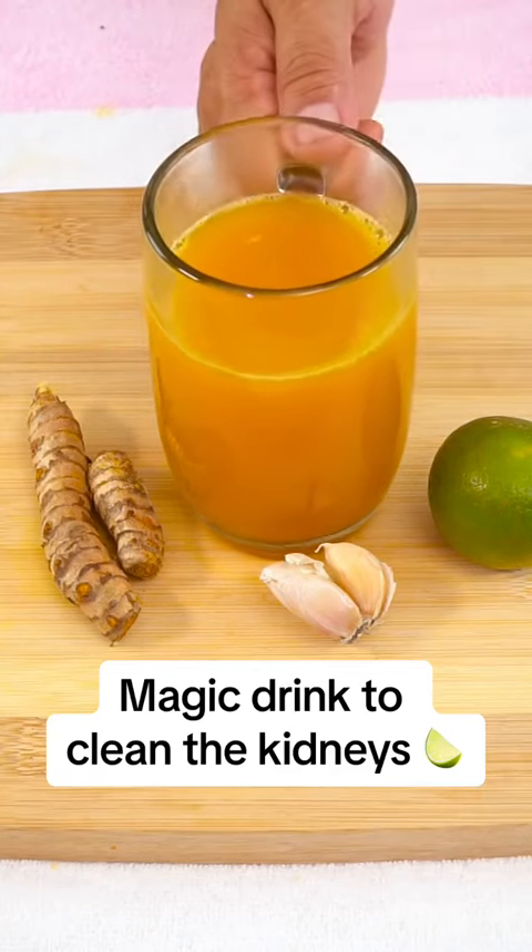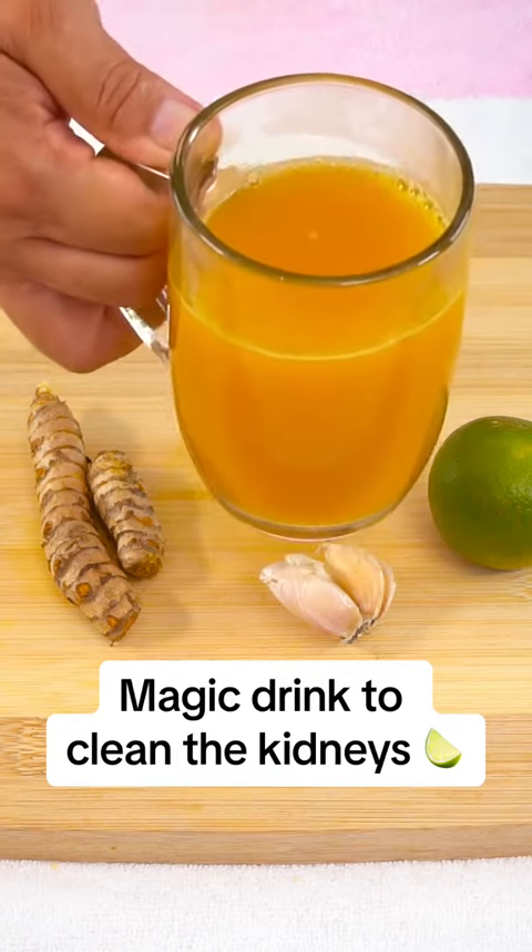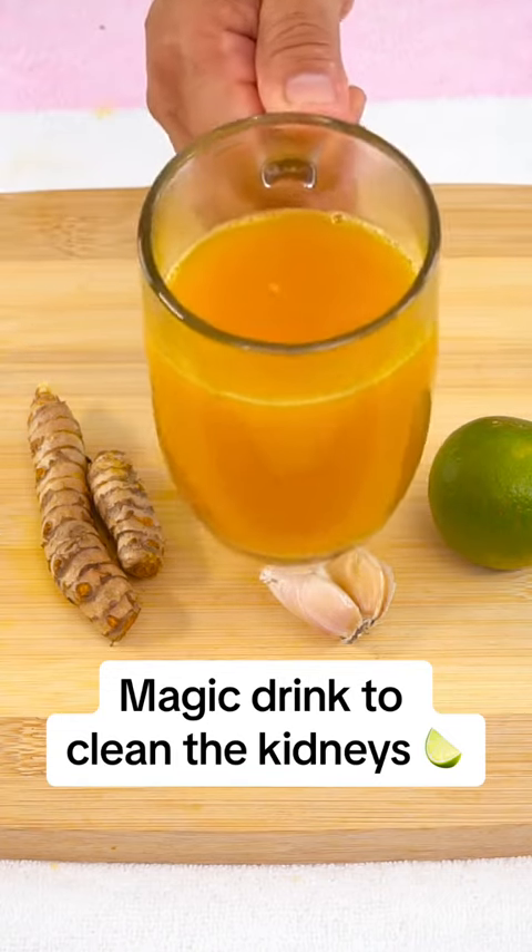Hospitals will be emptied when everyone discovers this secret. A single glass is enough to cleanse the kidneys and skin, being one of the most complete remedies.